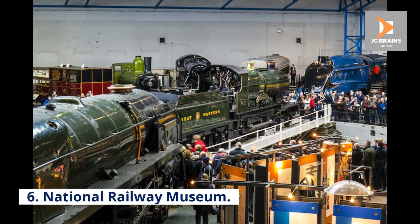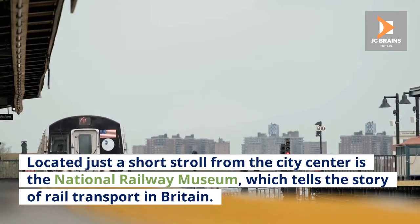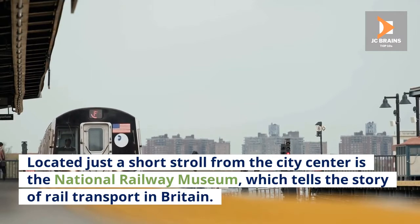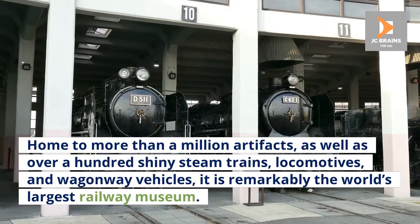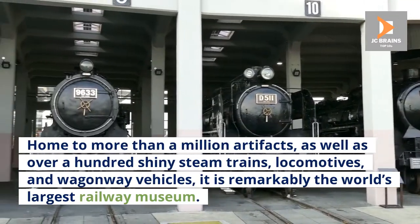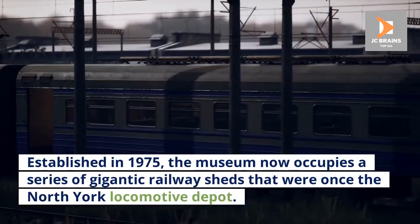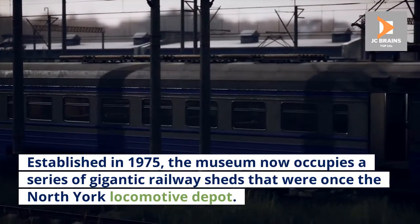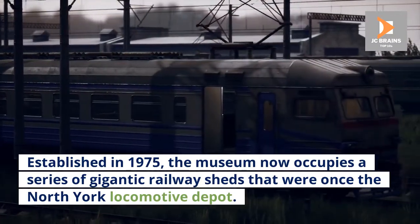Number 6: National Railway Museum. Located just a short stroll from the city centre is the National Railway Museum, which tells the story of rail transport in Britain. Home to more than a million artefacts, as well as over a hundred shiny steam trains, locomotives, and wagonway vehicles, it is remarkably the world's largest railway museum. Established in 1975, the museum now occupies a series of gigantic railway sheds that were once the North York Locomotive Depot.